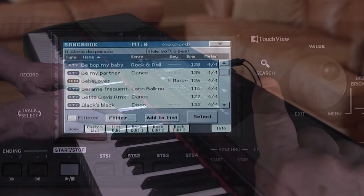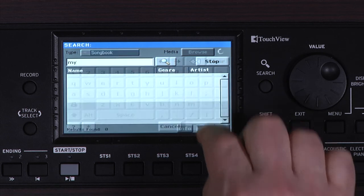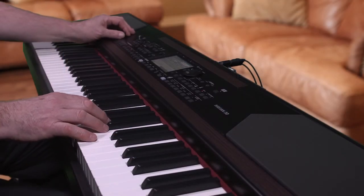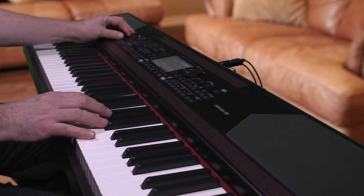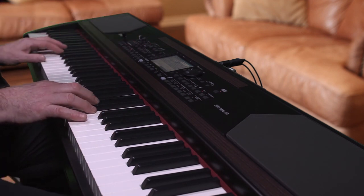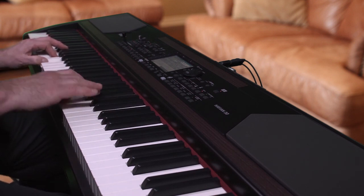Songs, sounds and styles are easy to find with the search feature, typing directly on the touch screen. You can't help but be inspired playing and interacting with the authentic musical styles, and your idea can be recorded immediately with the quick record MIDI sequencer. You can even record your performance as an MP3 and share it with your friends in minutes.